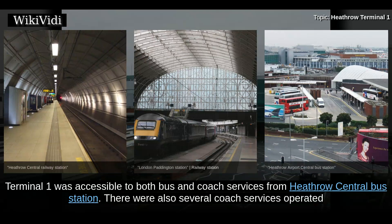Terminal 1 was accessible to both bus and coach services from Heathrow Central Bus Station. There were also several coach services operated.